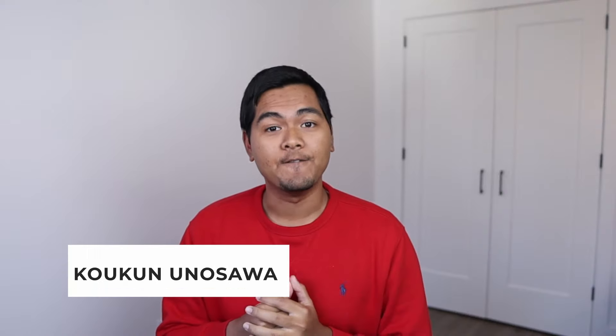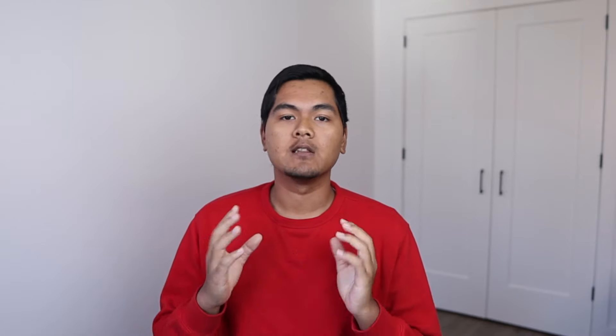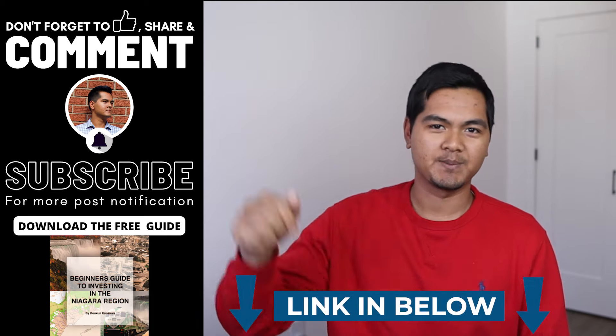My name is Koukun and I'm a real estate investor and I run a real estate team here in the Niagara region. If you're interested in learning more about what we do, check out our free beginner's guide to investing in the Niagara region in the comments below.